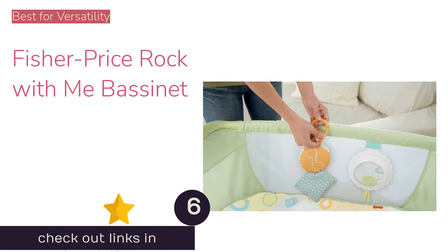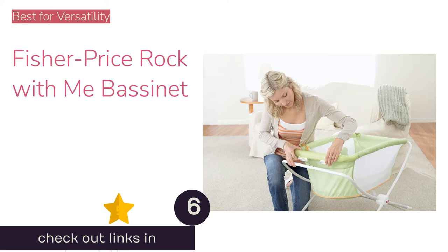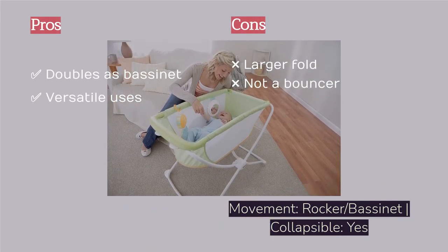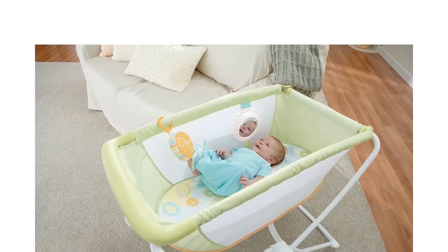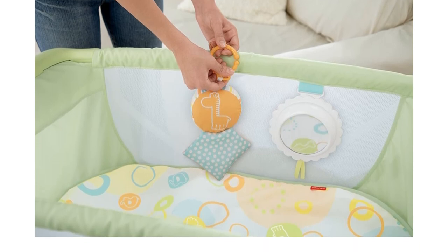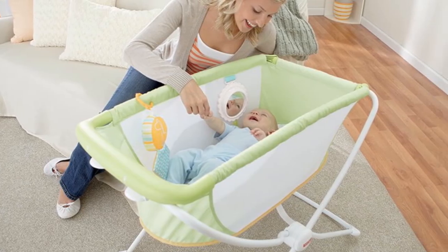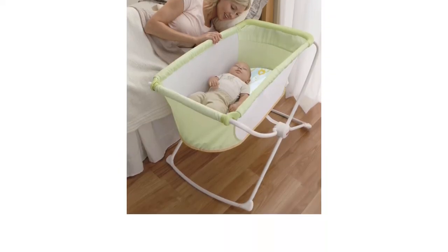The next product on our list is the Fisher-Price Rock With Me Bassinet, the perfect solution for those who want a rocker and could benefit from alternate sleeping space. This rocking bassinet may not be a traditional baby bouncer or rocker, but its rocking capabilities let us justify its inclusion in this lineup. We like the simple folding action for storage or stowing it in the car, and babies love the mirror and attached toy for entertainment before rocking to sleep. This bassinet would be great for sleepovers or on-the-go napping, and lets parents keep an eye on infants wherever they may be. Even if it is just a safe place for the baby to rest while you go to the bathroom, you will appreciate this rocker.